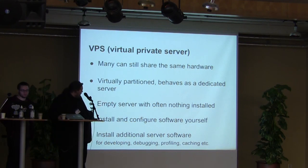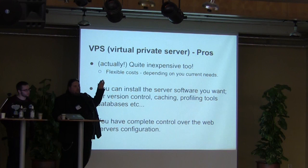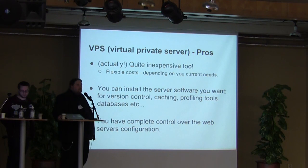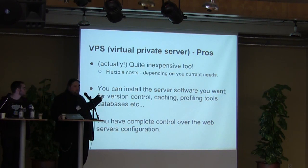You can install additional software like caching software, profiling, debugging, or other development tools. The pros: it's quite inexpensive — you can get a simple mini server for less than 200 crowns per month. You have flexible costs, meaning you can scale it up if you want more memory, for a couple of hours or one day, and then scale it back down. Most providers support this. You can also install whatever software you need to enhance your Drupal 7 performance, and you have complete control over the web configuration.